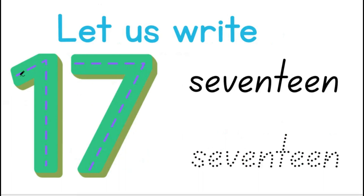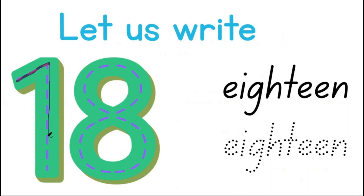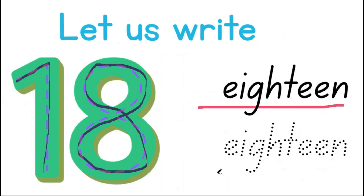Let us write the number 17. 1 and 7 give us 17. S-E-V-E-N-T-E-E-N spells 17. 1 and 8 give us the number 18. E-I-G-H-T-E-E-N spells 18.